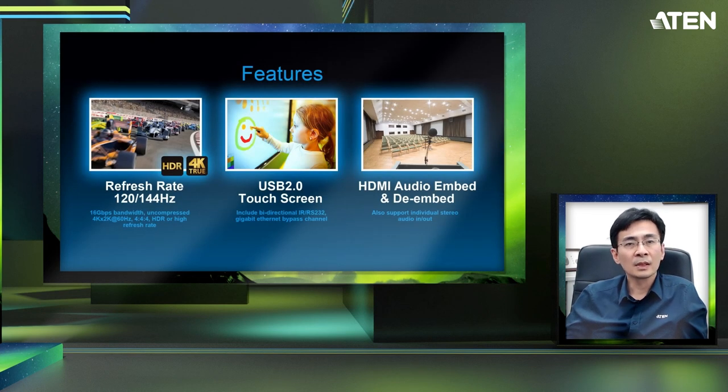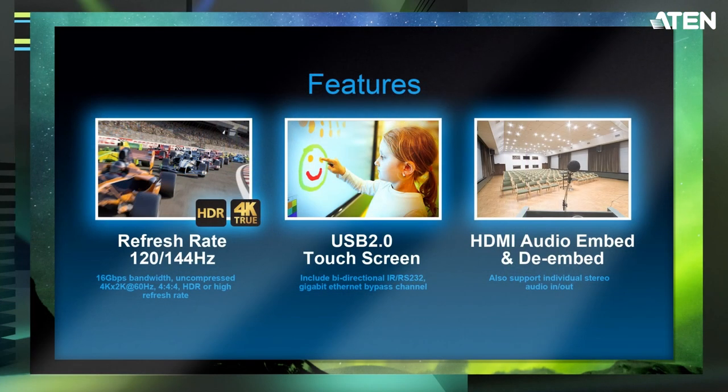What is the purpose of HDBaseT 3.0 technologies? HDBaseT 3.0 can create 16Gbps bandwidth, which is 2 times more than the previous HDBaseT 1.0 and 2.0. Besides 4K 60Hz 4:4:4, it can also transmit HDR and high refresh rates — for example, 120Hz and 144Hz — especially for gaming and sports.